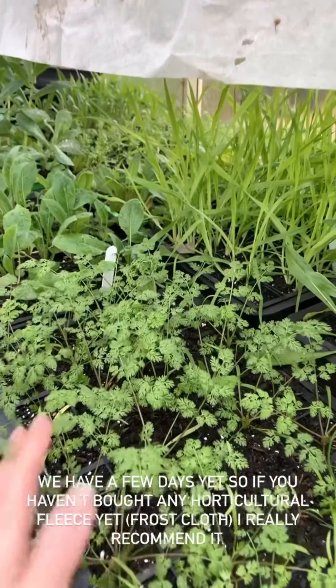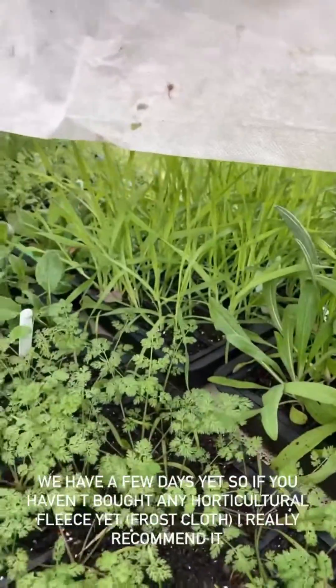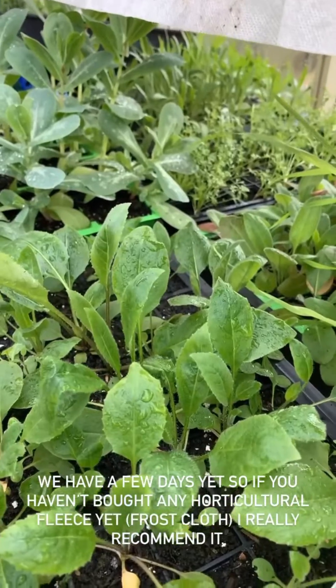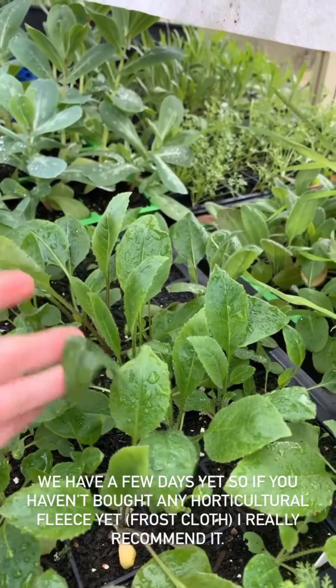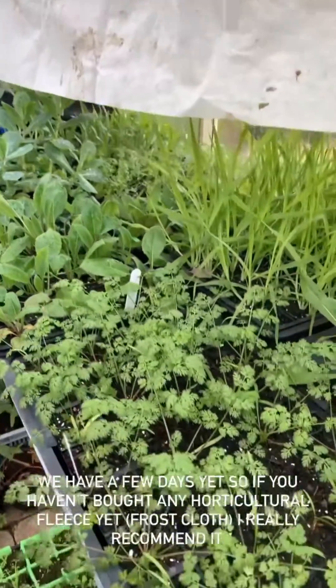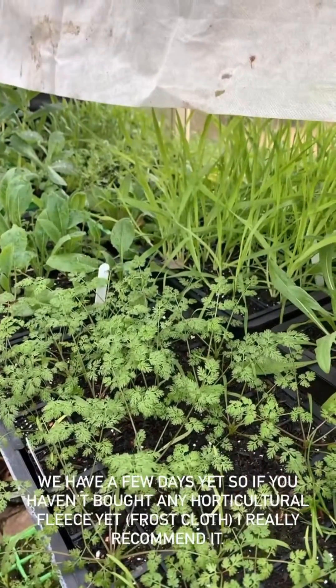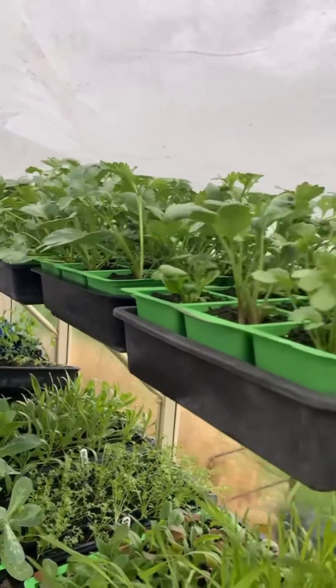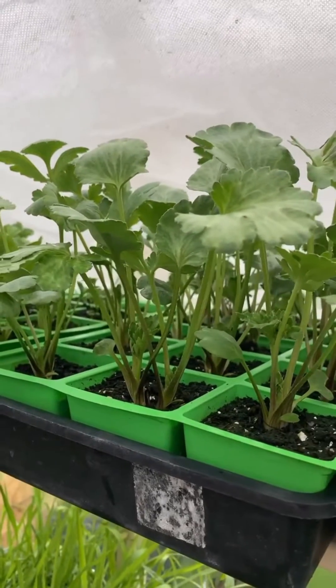My advice is, if you can, to cover up some of your more tender seedlings — let me show you what I mean. Things like the orlea and the cornflower are not even batting an eye, and the sweet rocket is particularly reveling in it; it needs this cold, it's good down to minus 15 degrees. Orlea is fine down to minus 20, which we're not thankfully getting here. But things like the ranunculus, which don't particularly like being frozen solid, will benefit from a bit of frost cloth or horticultural fleece.